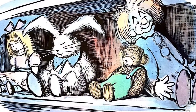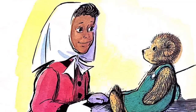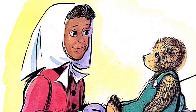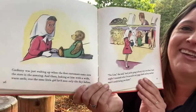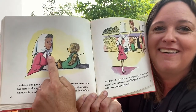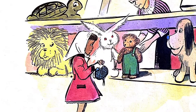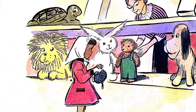He set him on the shelf in the toy department with the other animals and dolls. Corduroy was just waking up when the first customers came into the store in the morning. And there, looking at him with a wide, warm smile, was the same little girl he had seen the day before. 'I'm Lisa,' she said, 'and you're going to be my very own bear. Last night I counted what I saved in my piggy bank and my mother said I could bring you home.'